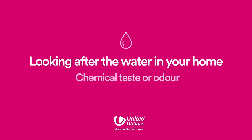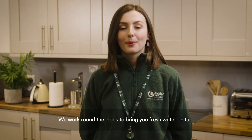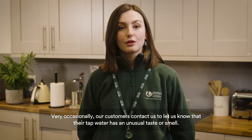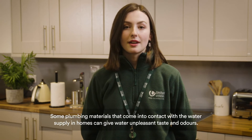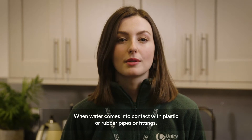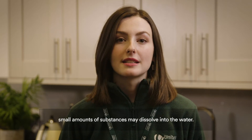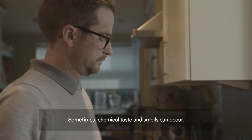Chemical taste or odour. We work round the clock to bring you fresh water on tap. Very occasionally, our customers contact us to let us know that their tap water has an unusual taste or smell. Some plumbing materials that come into contact with the water supply in homes can give water unpleasant tastes and odours. When water comes into contact with plastic or rubber pipes or fittings, small amounts of substances may dissolve into the water. Sometimes chemical tastes and smells can occur.